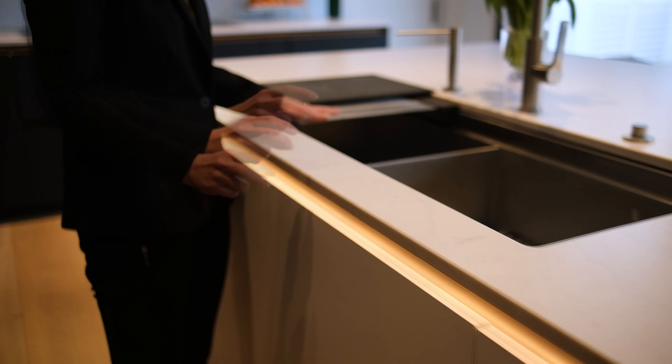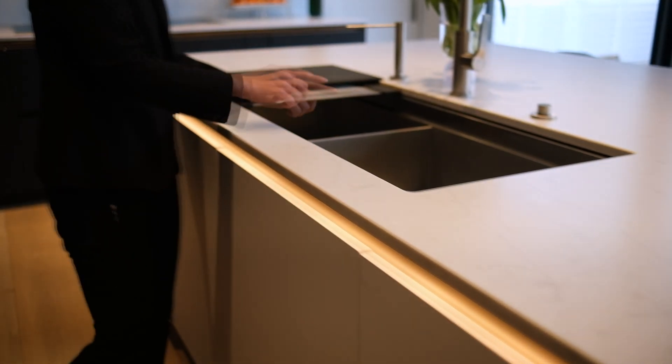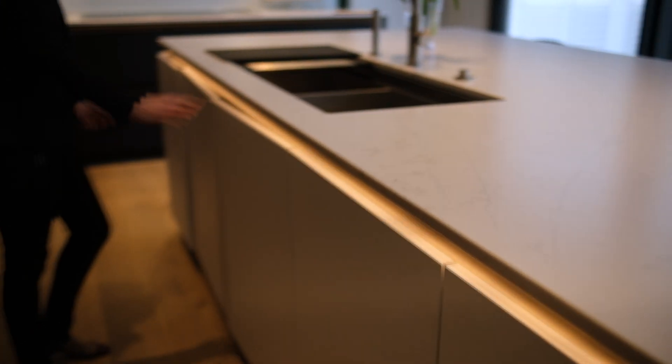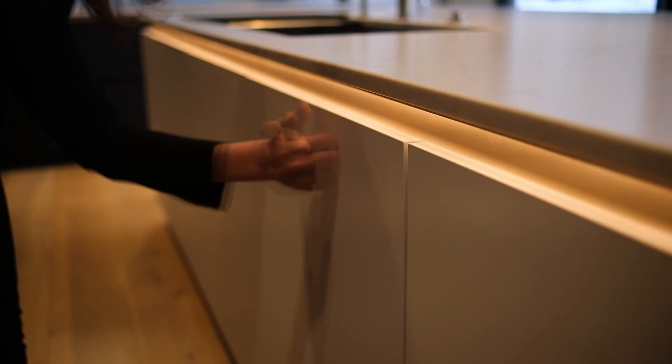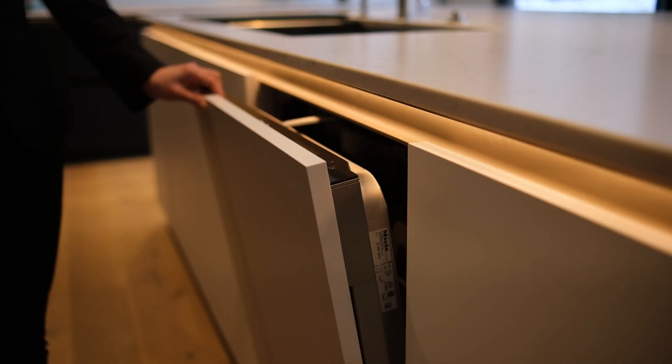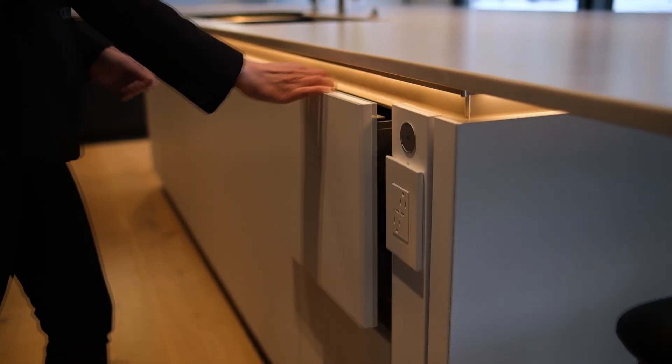This is a very functional working island, especially because of the four-foot galley sink. The clients like having two bowls — one with a garbage disposal and one without. Trash is to the left, and a panel dishwasher with a channel handle is above to the right. There are additional interior drawers, and we designed full doors on the island to minimize the lines and maintain the simplicity of the channel on top.